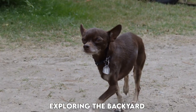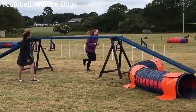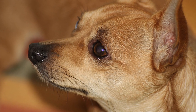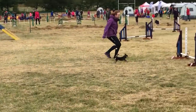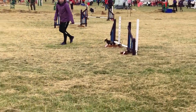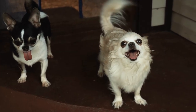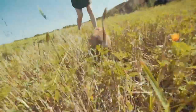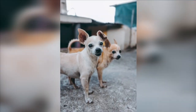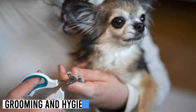Spend quality time interacting with your chihuahua through games like fetch, tug of war, or simply exploring the backyard together. Remember that mental stimulation is just as important as physical exercise. A combination of physical activity, mental enrichment, and positive social experiences will keep your chihuahua happy, healthy, and well-adjusted.